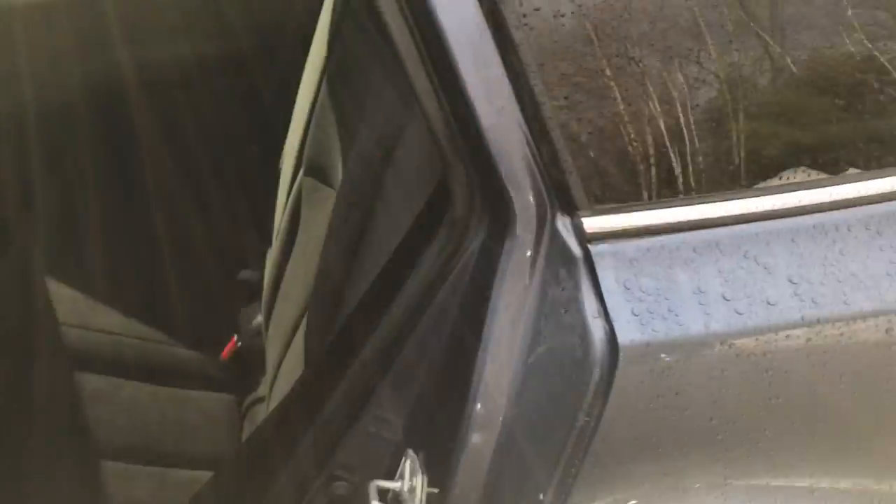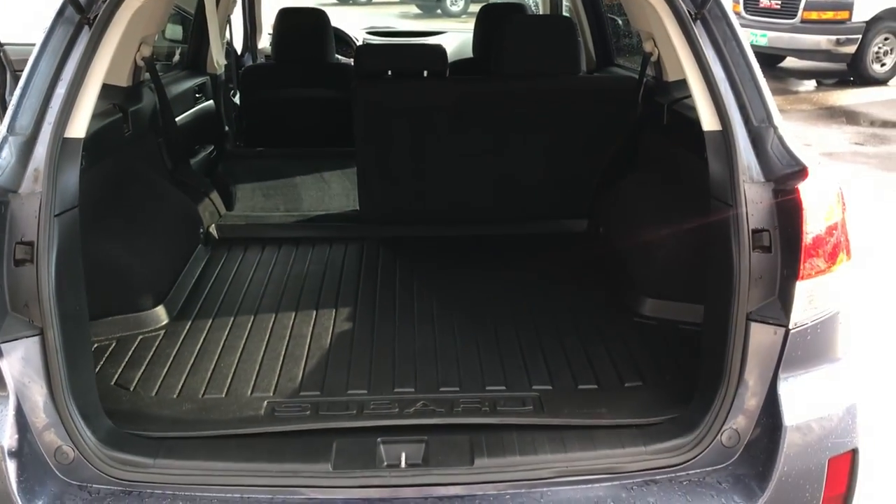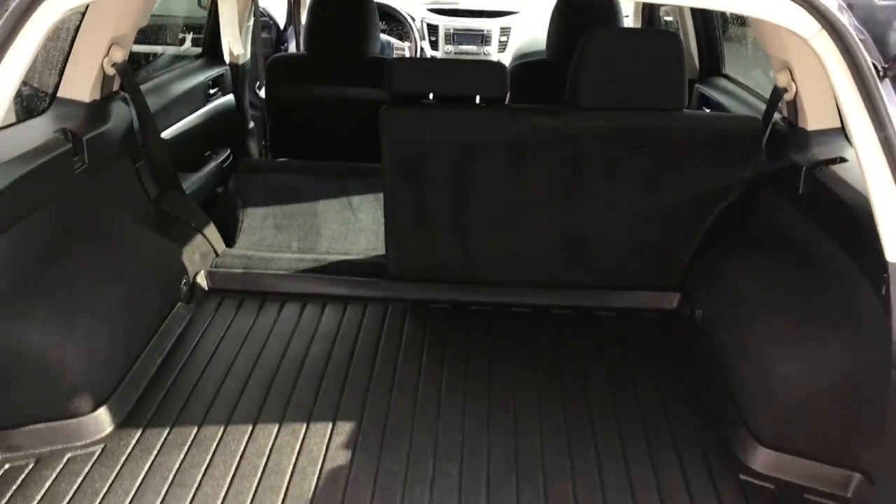Take a look at the back seats here. You've got your rear bench — lots of room back there for your passengers. These seats do fold as well, completely flat. Take a look at the cargo area here — you've got tons of room back here with seats up. Still got tons of space. Put those seats down, you've got tons of room for all your gear.